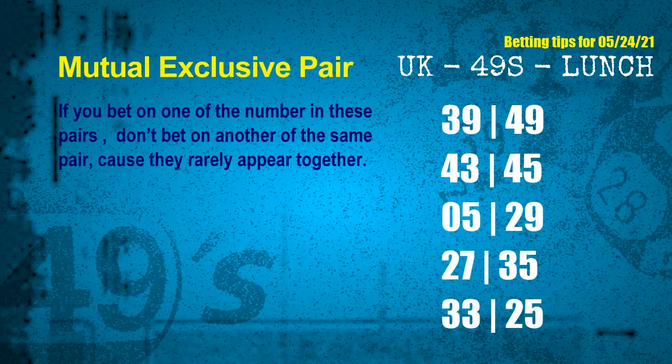Now we have some following ones and ball colors. Here are some tips to increase hit odds, such as mutual exclusive pairs. These numbers in a pair both match the following ones and colors, but according to thousands of results before, they rarely appear together — meaning if you bet on one, don't bet the other in the same pair. The mutual exclusive pairs for the next draw are: first pair 39 and 49, second pair 43 and 45, third pair 05 and 29, fourth pair 27 and 35, fifth pair 33 and 25.